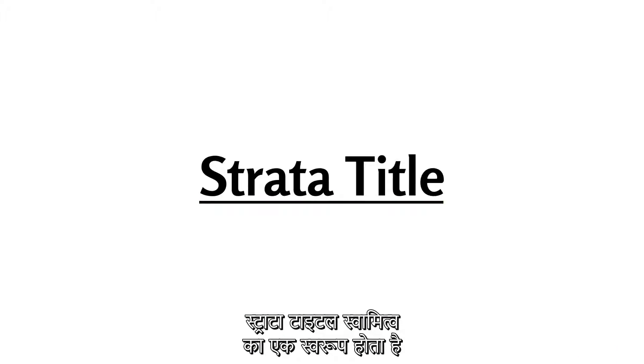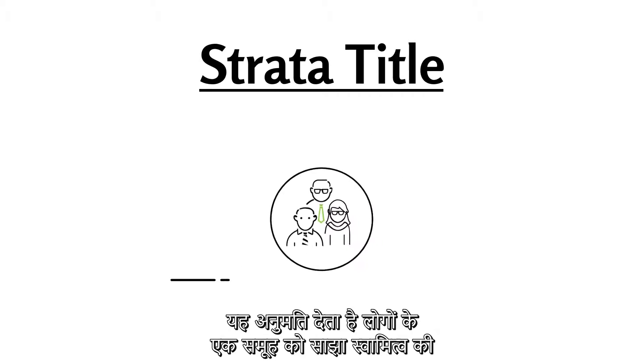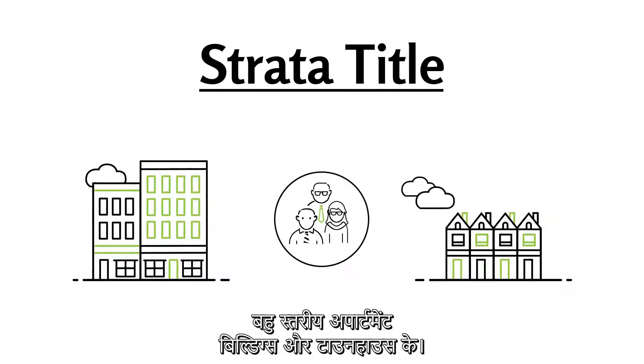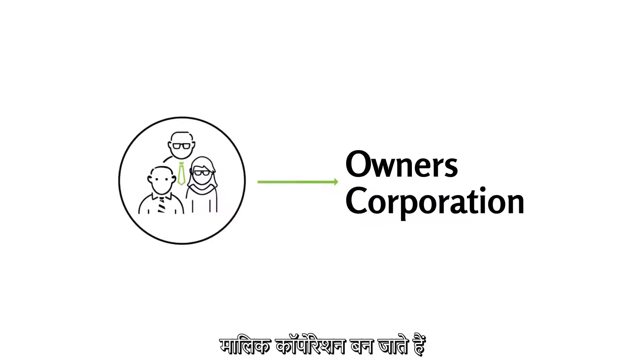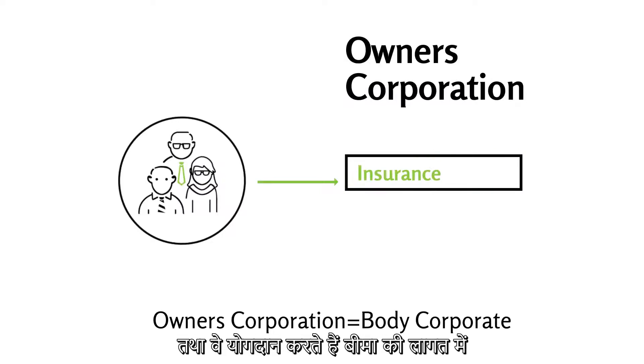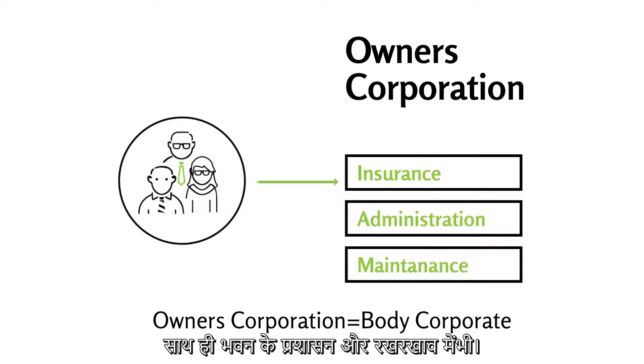A strata title is a form of ownership that allows a group of people to have shared ownership of multi-level apartment buildings and townhouses. The people within the strata title become the owner's corporation and they contribute to the cost of insurance, which is compulsory, plus the administration and maintenance of the building.